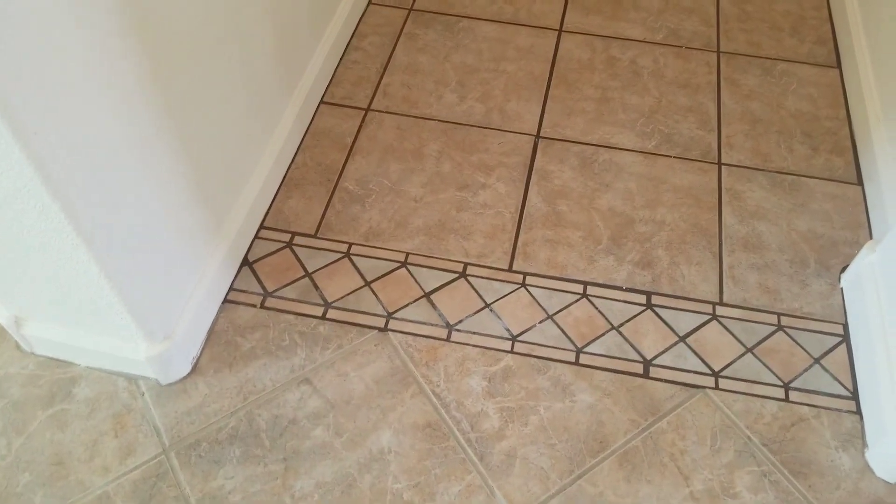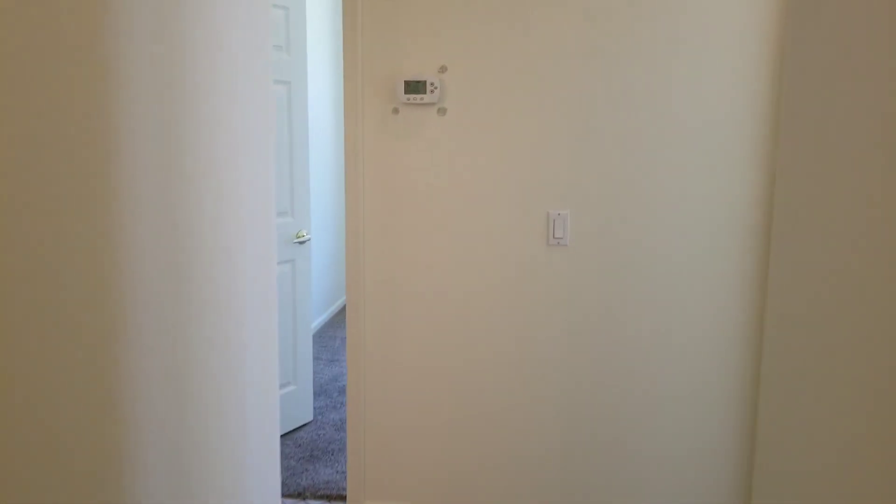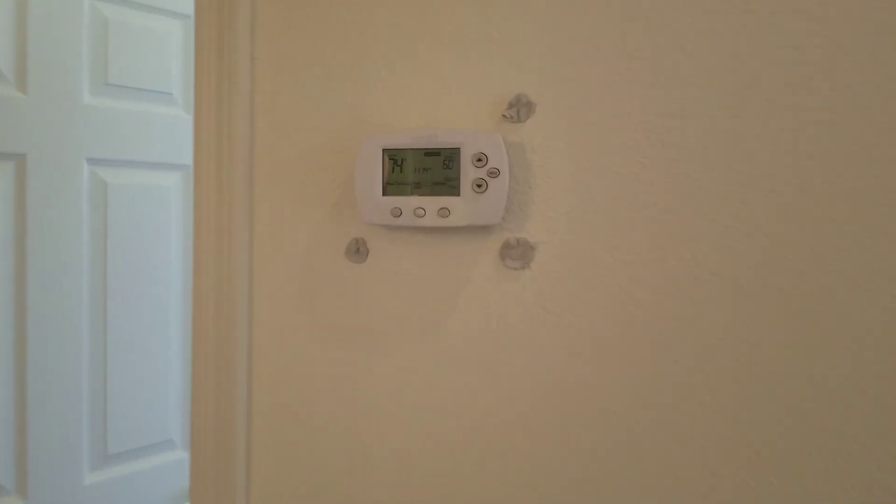Coming down to the bedrooms. We have this tile — we're working on that. The tile guys should be here momentarily. A little boomer stop.